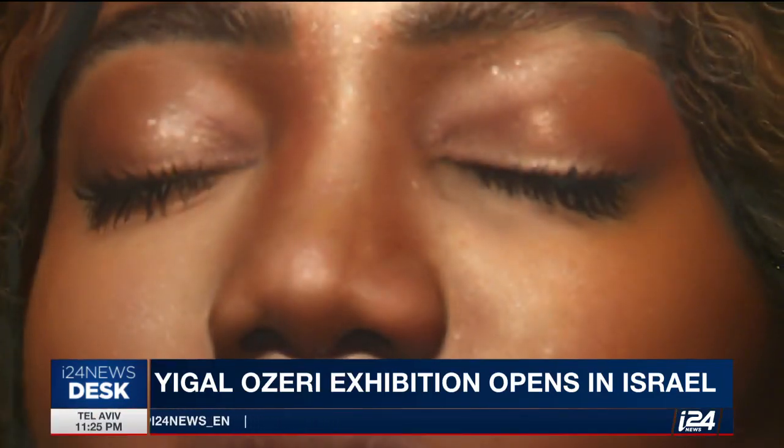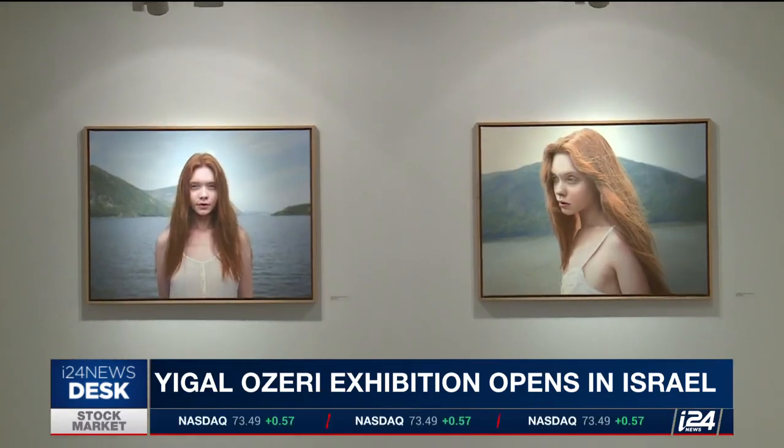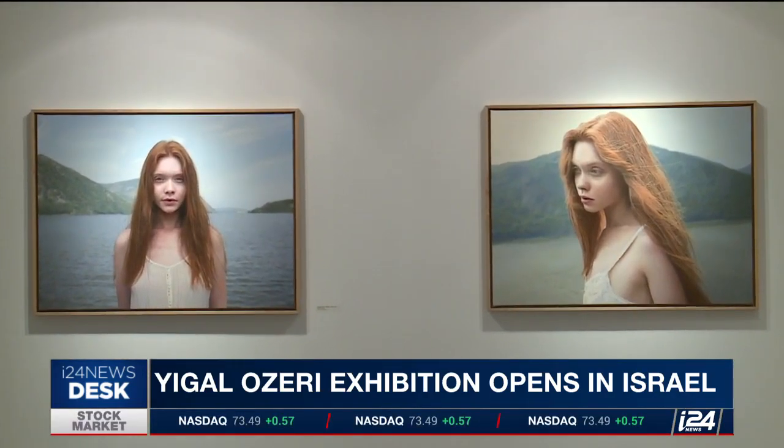With thousands of tiny brushstrokes, Ozeri paints astonishing pictures of beauty. He explains: 'The way I choose a model takes time — until I meet the people, get to know them, and then I can go and photograph. Because to paint a portrait is a big, big responsibility.'